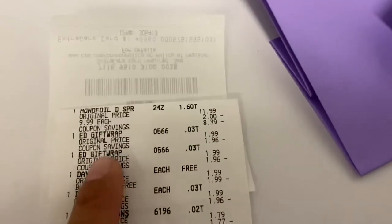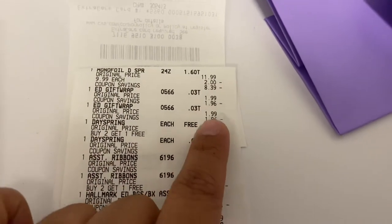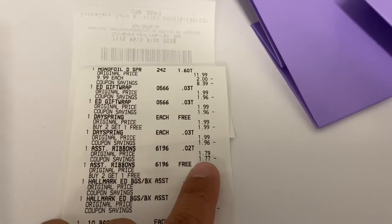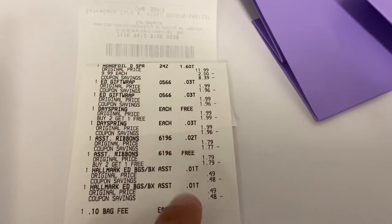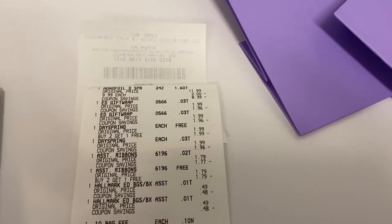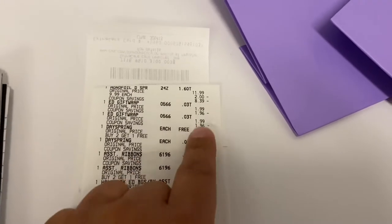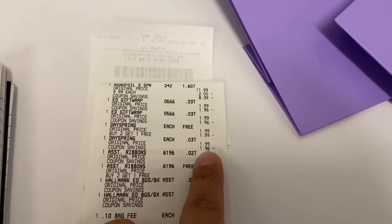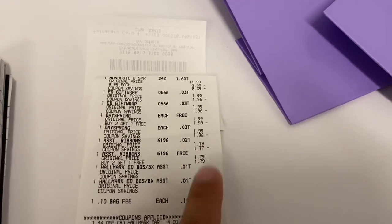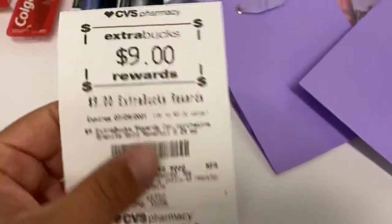On my receipt you can see the multi-surface spray — it's normally $11.99, on special for $9.99 — and all of my Hallmark items: wrapping paper $1.99, $1.99, then a bag, another wrapping paper, ribbons, and the two Hallmarks. I got two for free. It's always best to do like items or the same items — put them in order of the way you want them to be free. I put two of the $1.99 products and then the third $1.99 after that, so scanning it that way allowed the $1.99 to be free, then another $1.79 ribbon became free, and a $2.49 item could have been free too.